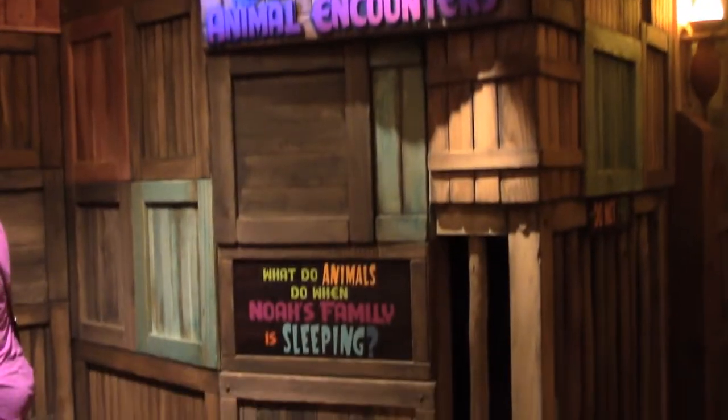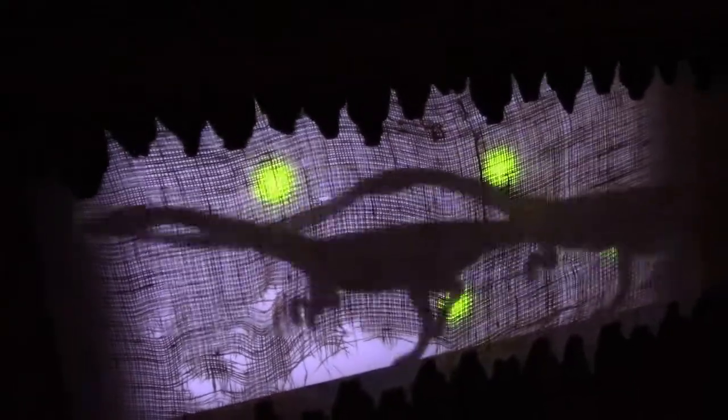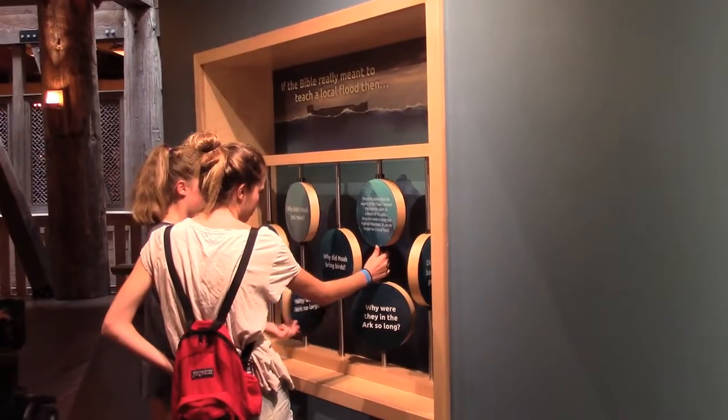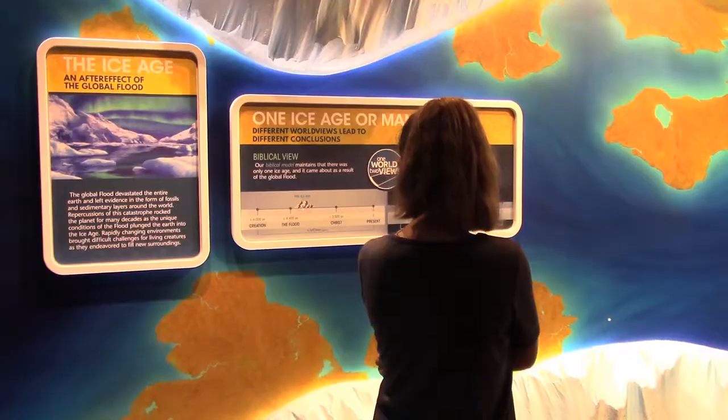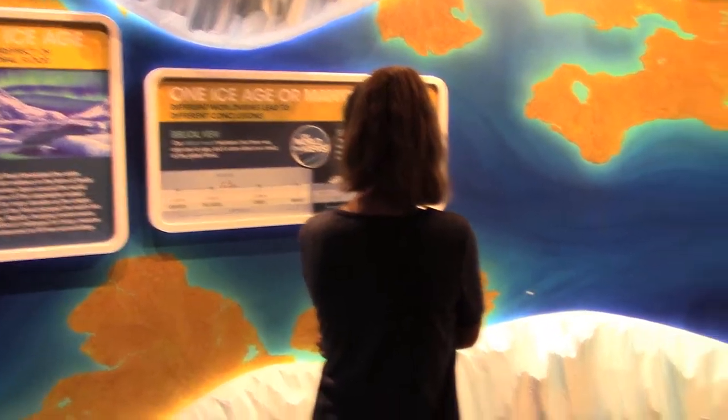The Ark is meant to be kid-friendly with several hands-on and interactive exhibits, but there's a lot of reading too. The Ark has been controversial from the beginning, but we found that the exhibits made you think.